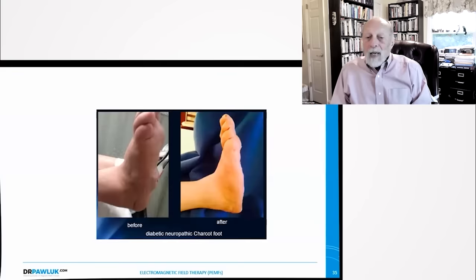This is a diabetic with Charcot foot — nerve damage to the foot with huge swelling and a lot of drainage. After one month of magnetic field therapy, look at the difference in his foot. That's just magnetic field therapy — it improved the neuropathy, reduced the swelling and the infection, and addressed the drainage.